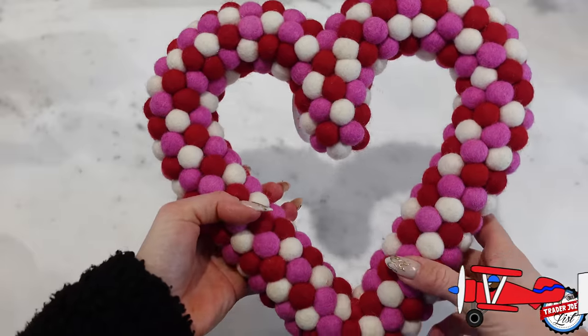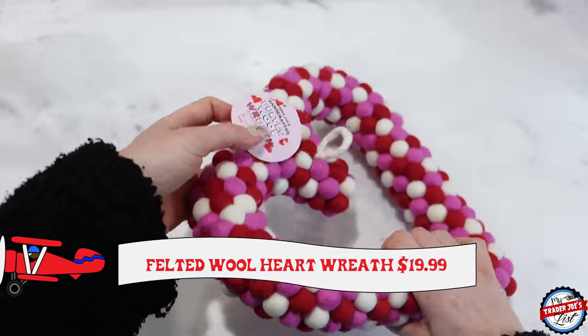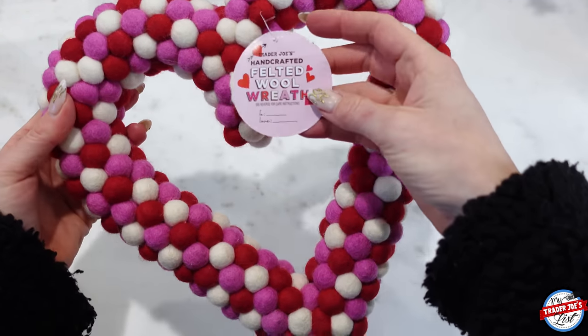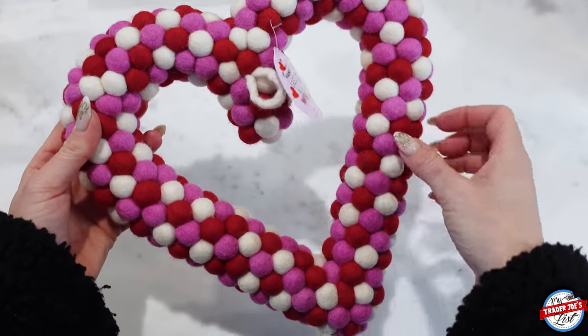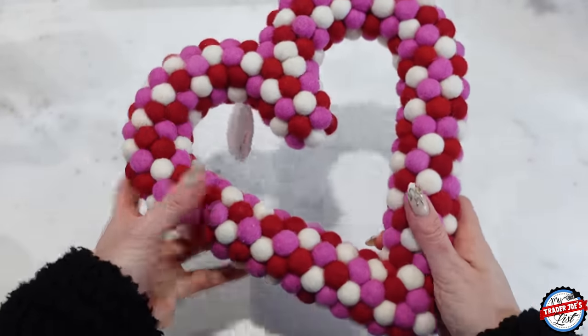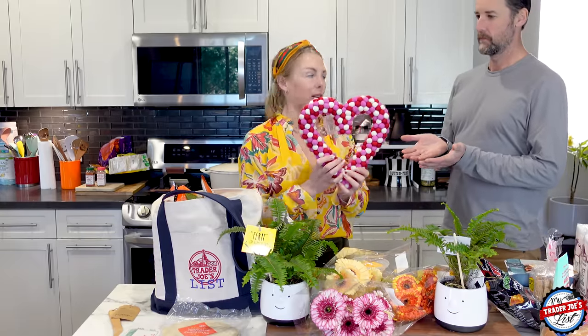This is for Valentine's Day — it's a Trader Joe's handcrafted felted wool heart wreath, and there's a 'to' and a 'from' on it so you can put who it's from. You can gift a heart to someone. It is a little pricey at $19.99, but you can't put a price on a heart.